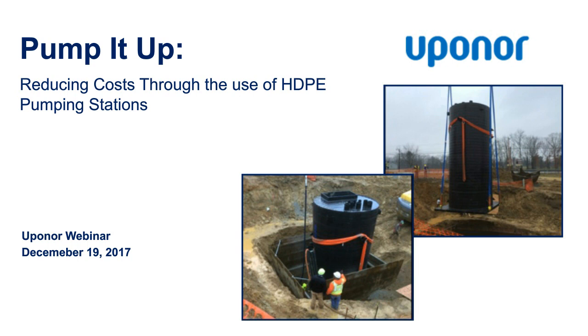Hello, everybody. Thank you for waiting in queue and registering for our webinar. My name is Faze Tarek and I'll be the moderator for today's webinar. Today's webinar is called Pump It Up: Reducing Costs Through HDPE Pump Stations and Wet Wells.